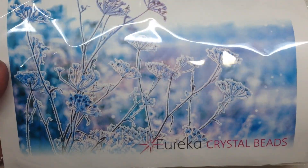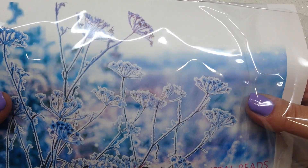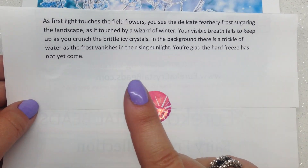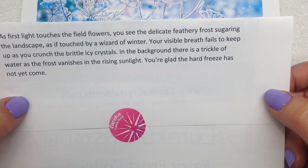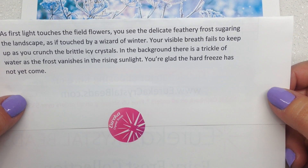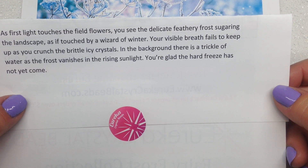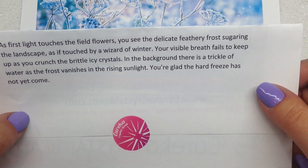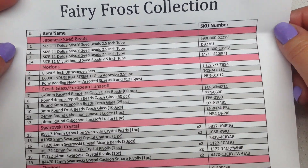Take that in for just a moment — these are the colors we can expect in the palette this month: some icy blues and pinks. Inside this document we will find the list of everything that's included. It says: 'As first light touches the field flowers, you see the delicate feathery frost sugaring the landscape as if touched by a wizard of winter. Your visible breath fails to keep up as you crunch the brittle ice crystals. In the background there's a trickle of water as the frost vanishes in the rising sunlight.' Certainly setting the tone as we pop into this brand new collection.